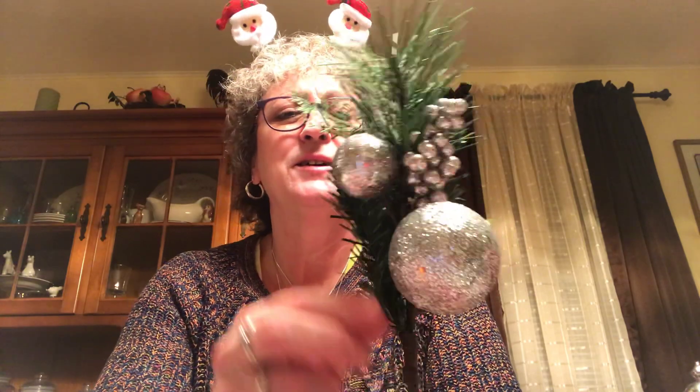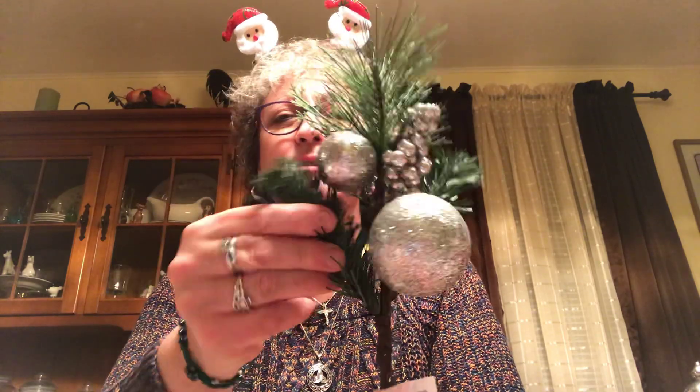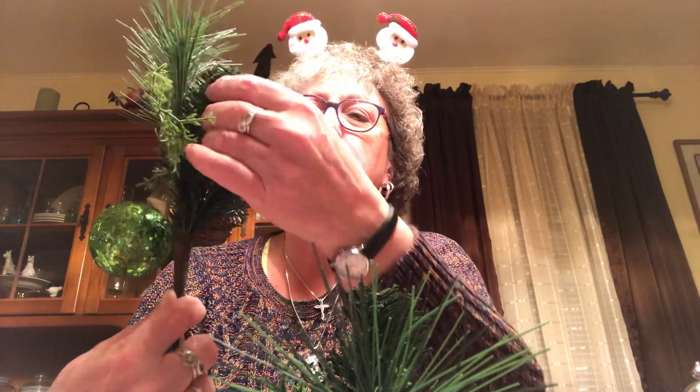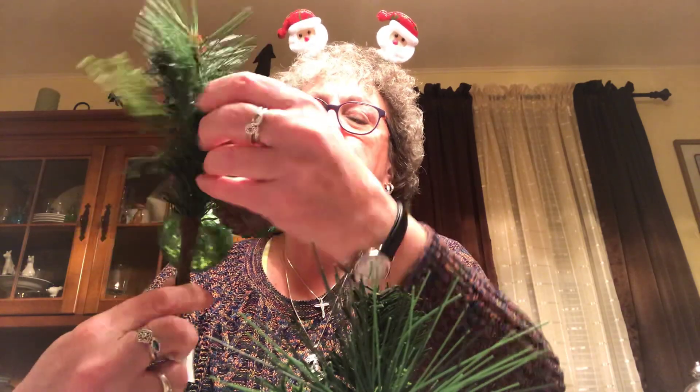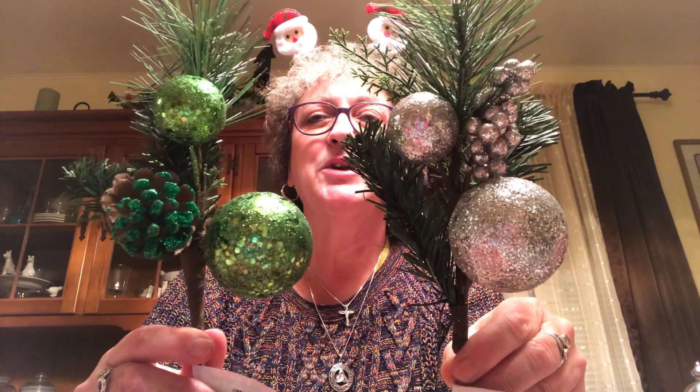I picked up this silver pick - thought it was really pretty. You can move the limbs around. I picked it up in silver and in green. They both have a little pine cone on them; this one's got berries on it, this one just has two balls and a pine cone, and this one has two balls and berries. I thought they were cute - picked those up for decoration.